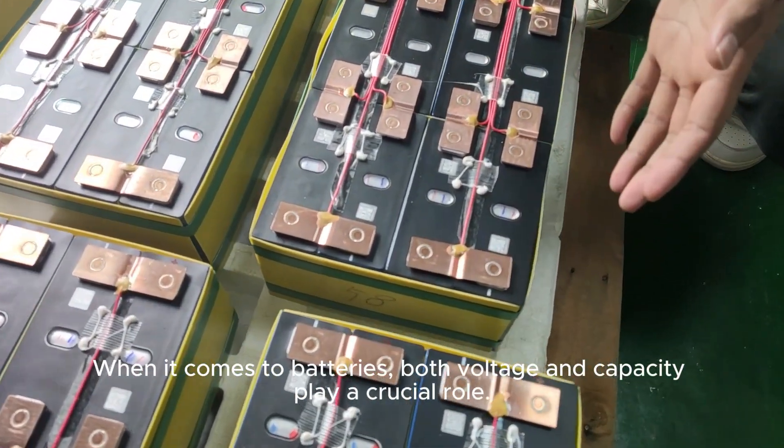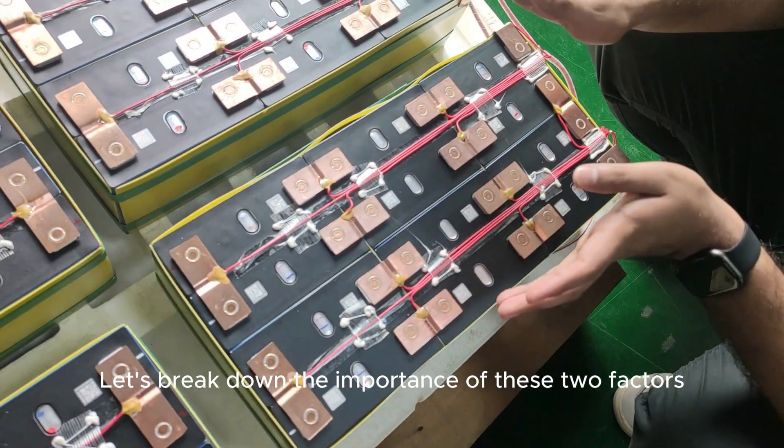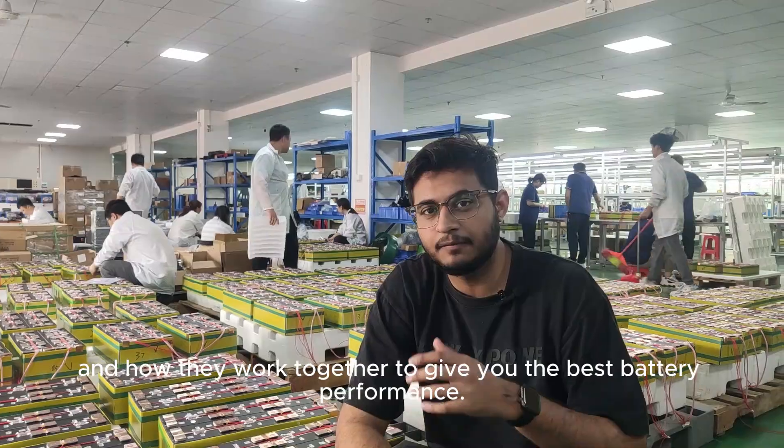When it comes to batteries, both voltage and capacity play a crucial role. Let's break down the importance of these two factors and how they work together to give you the best battery performance.